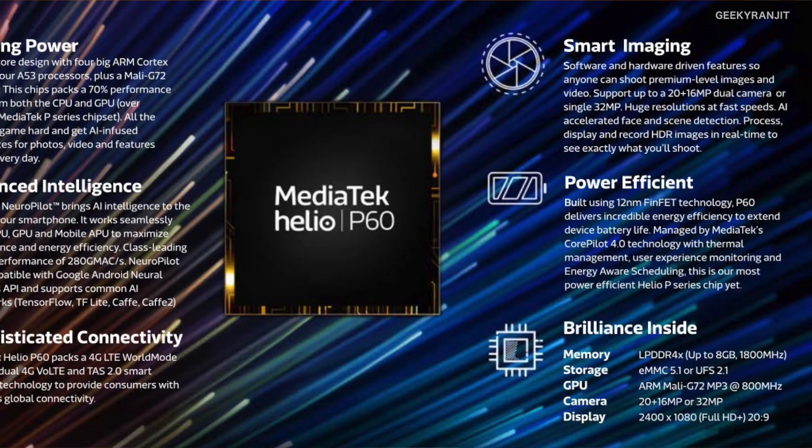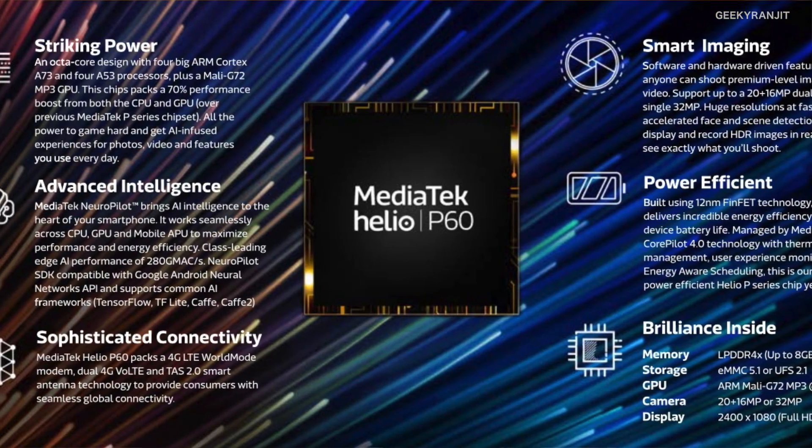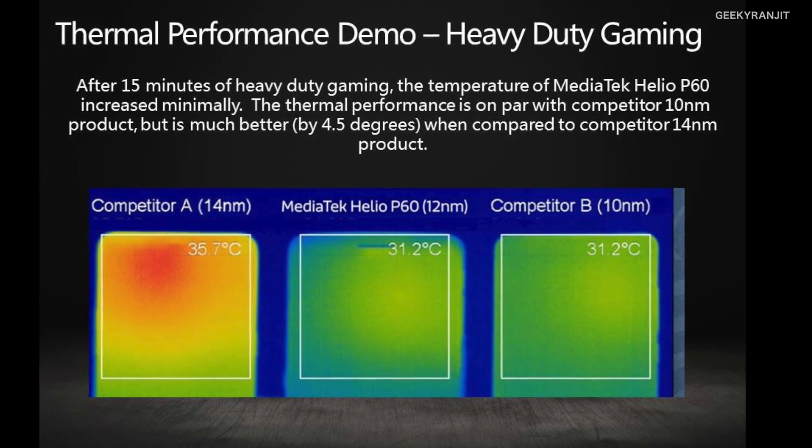Comparing this to older MediaTek chipsets, the Helio P60 delivers almost 70 percent higher performance compared to the Helio P23, which was the earlier chipset. At the same time, it consumes 25 percent less power. So you're getting significantly more raw computing power while producing a lot less heat and consuming far less battery — a great overall package built on the 12 nanometer FinFET process.